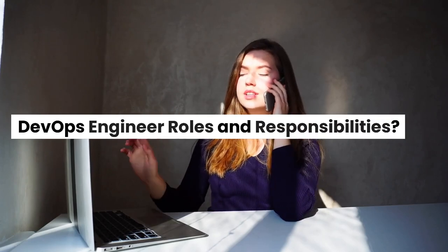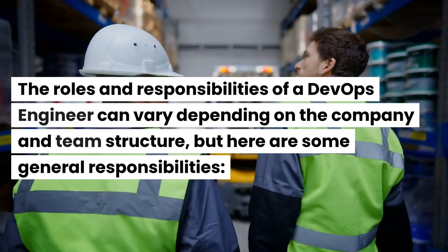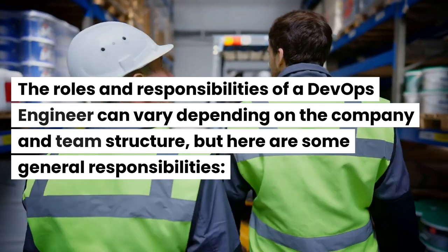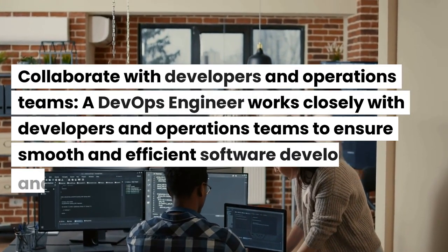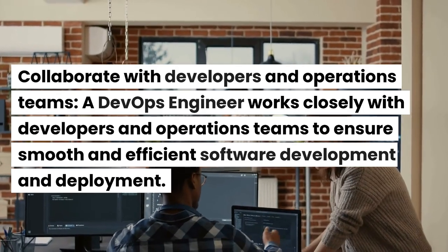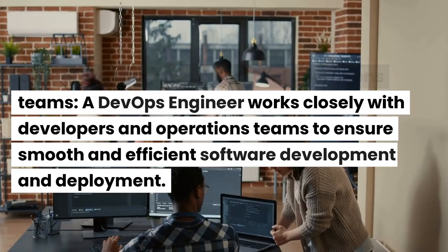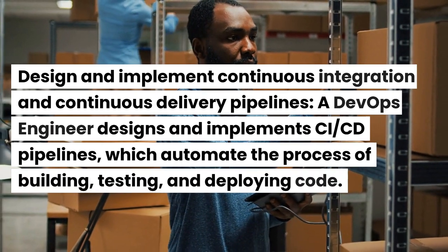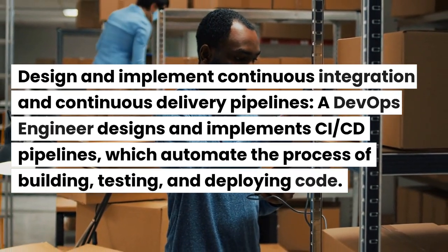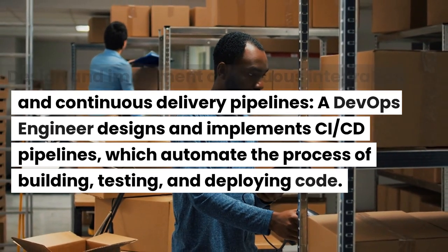DevOps engineer roles and responsibilities. The roles and responsibilities of a DevOps engineer can vary depending on the company and team structure, but here are some general responsibilities. Collaborate with developers and operations teams — a DevOps engineer works closely with developers and operations teams to ensure smooth and efficient software development and deployment. Design and implement continuous integration and continuous delivery pipelines — a DevOps engineer designs and implements CI/CD pipelines, which automate the process of building, testing, and deploying code.